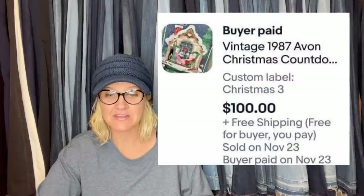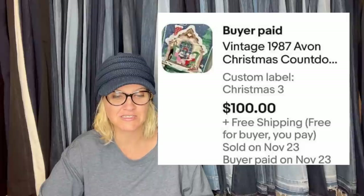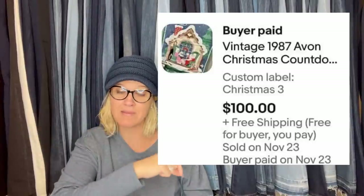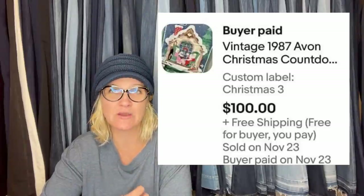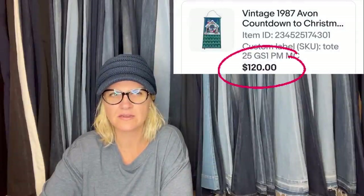Bought this Avon Advent at the Goodwill on Tuesday, November 22nd for $2.99, and 12 hours later it sold on best offer for $100. This is the 1987 Avon Christmas countdown calendar with the little mouse — definitely a BOLO. Some of them go for way more than $100. The buyer left a note: 'Oh my gosh, you have made my whole year.' People look for these because they're nostalgic — things they remember from their childhood. I've seen them go for $150 to $200 depending on condition. I recently sold one and took a lower offer — sometimes if someone sends a message and seems genuine, I'll go ahead and take the offer.